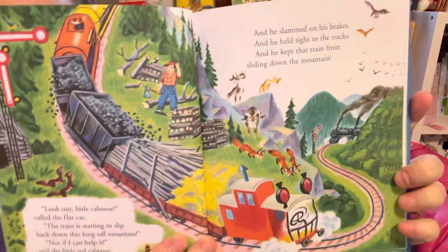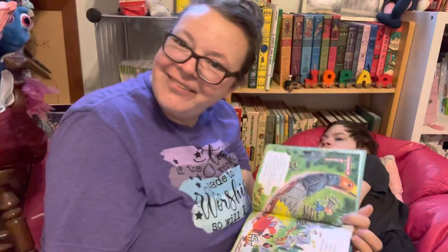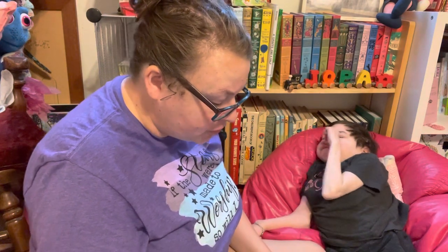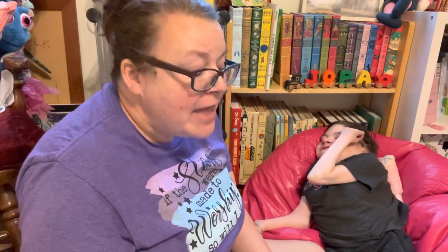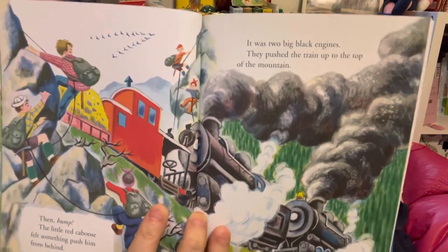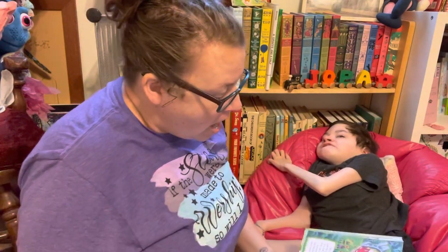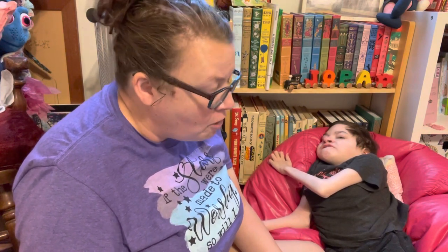Do you remember where the brake is on the Little Red Caboose? The nose — correct! Then, bump! The Little Red Caboose felt something push him from behind. It was two big black engines — they pushed the train up to the top of the mountain. So he's not last anymore! 'We couldn't have done it,' said the big black engines, 'if it had not been for the Little Red Caboose.'